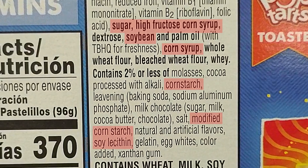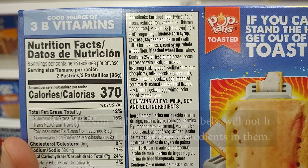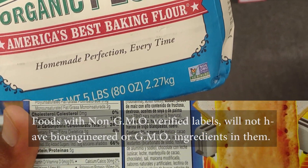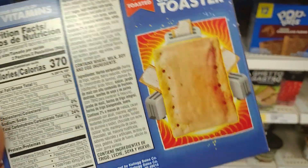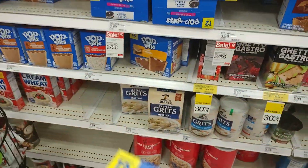Or soy lecithin. Foods with non-GMO verified labels will not have bioengineered or GMO ingredients in them. So read food labels and choose the best foods for enhanced health for you and your family.